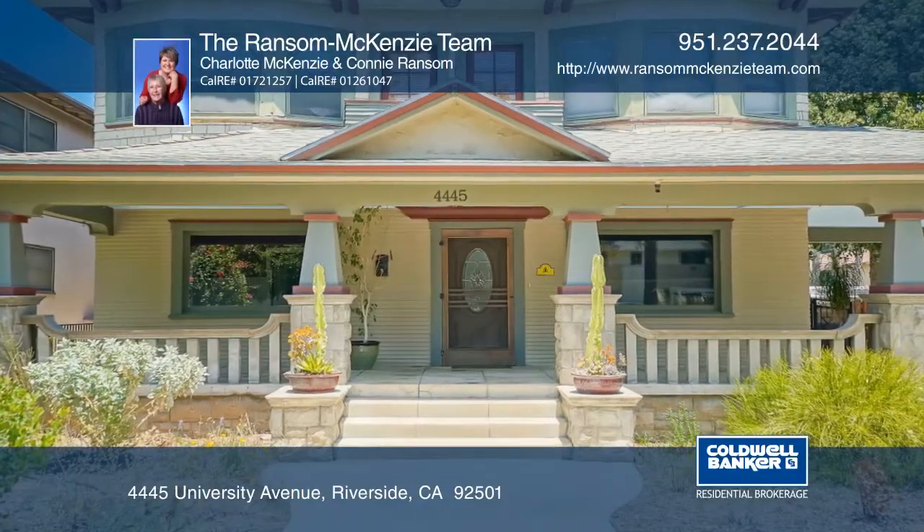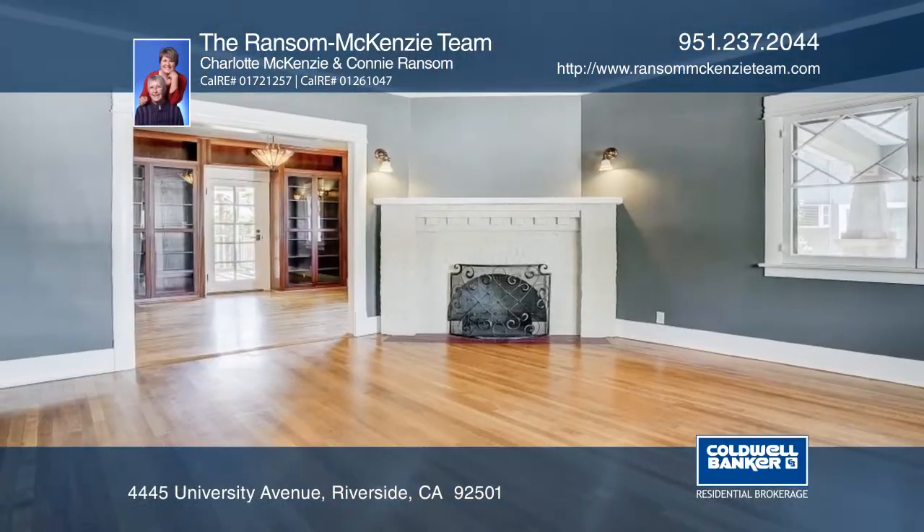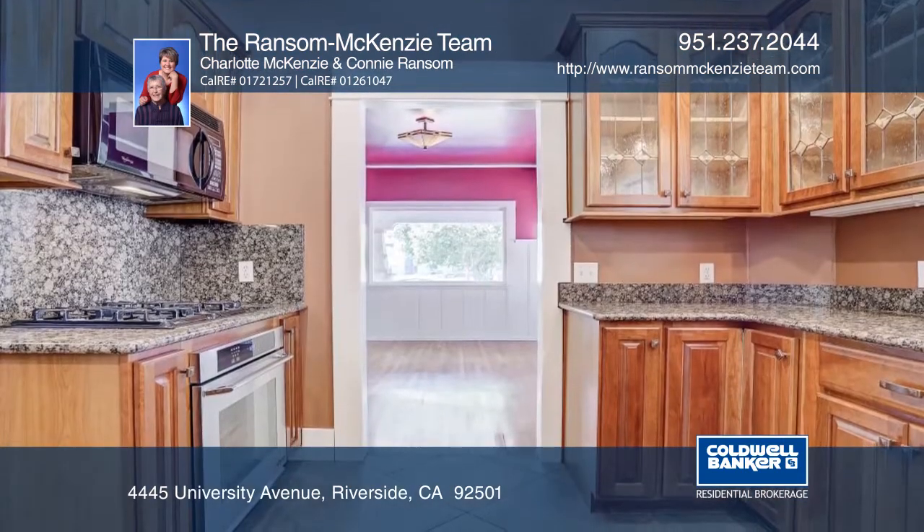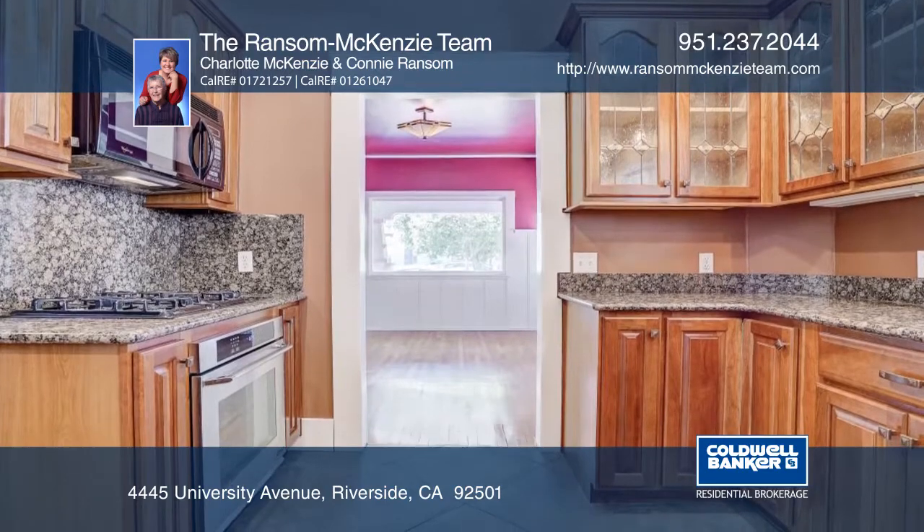This historic home boasts tasteful interior updates, an updated kitchen and two front bedrooms that have direct access to the balcony. There are two air conditioning units and fully paid for solar panels.